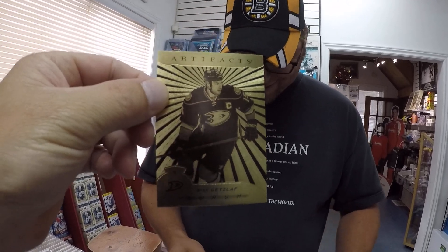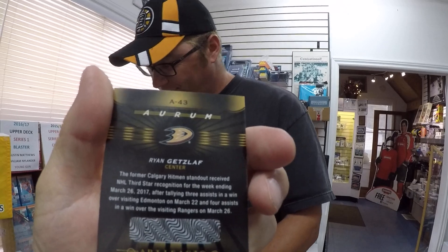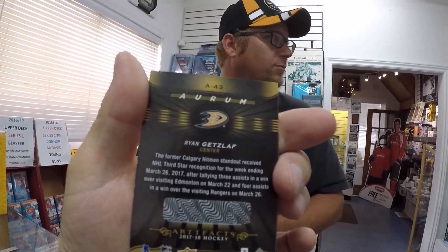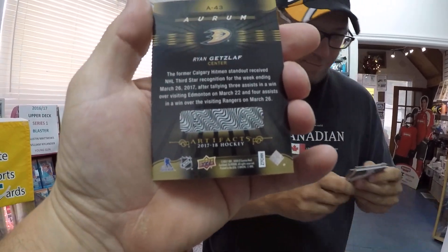And who is it? Ryan Getzlaf. And this is — we're in debates on what the name is here, Orium or Orem? Anyway, there's a scratch coat on the back. Obviously if you accumulate so many, you're going to get something.